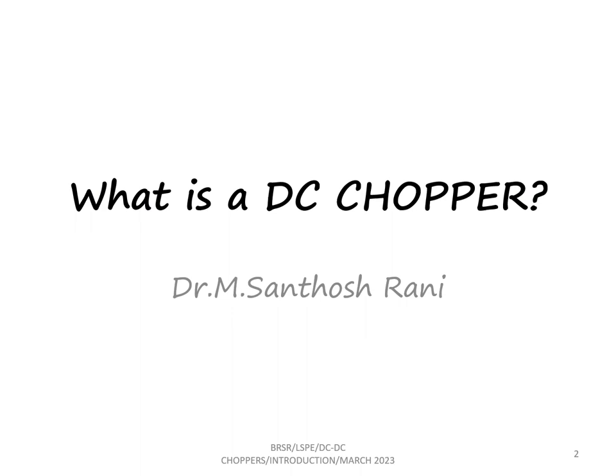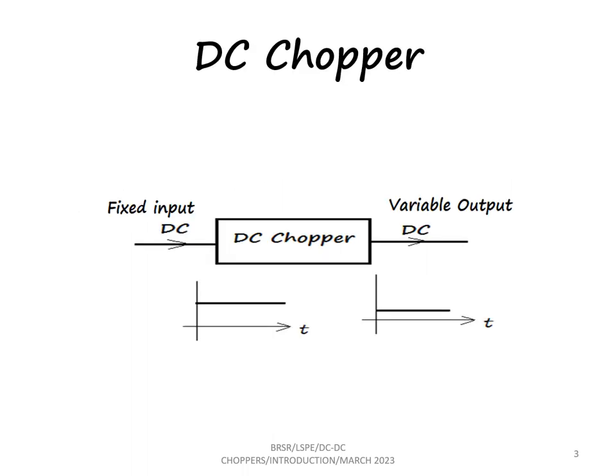Good day friends. In this lecture we are going to see what is a DC chopper. A DC chopper is a high speed static device which converts fixed input DC voltage to variable output DC voltage. So if we have a fixed value of DC here as input, we can have a variable value of DC at the output.